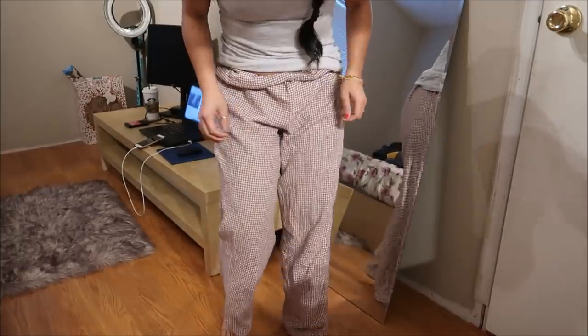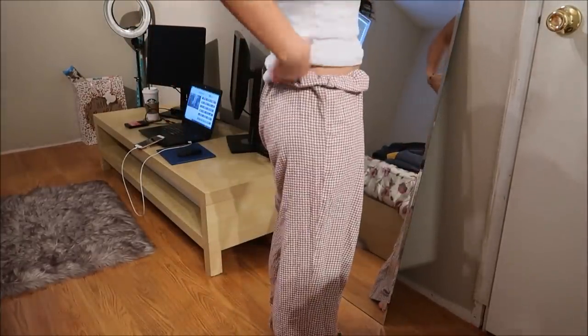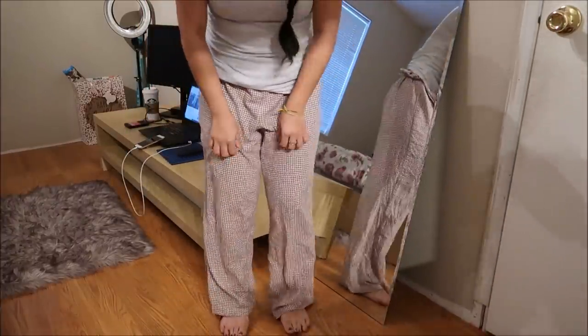This is a no-brand pajama bottom in a size small — another pajama bottom, can never have enough. I just folded it because it was a little bit long.